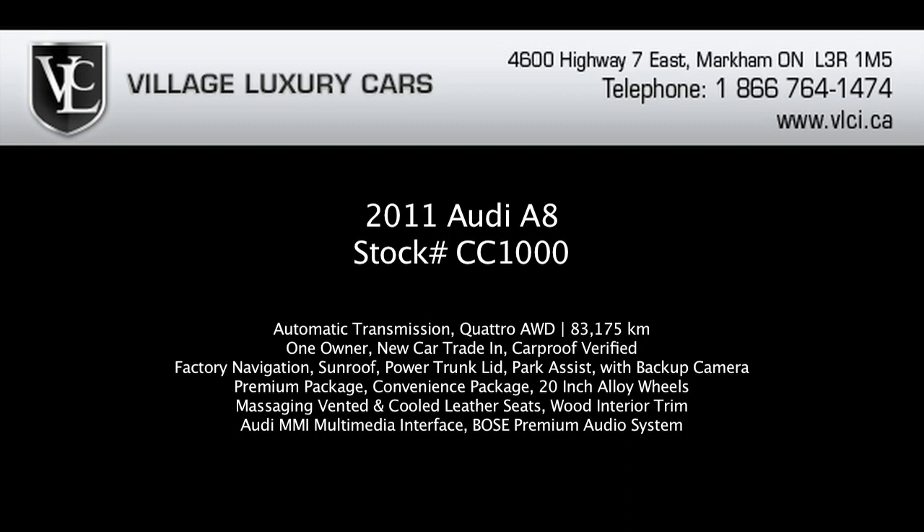For more information on this 2011 Audi A8, give us a call, visit our website, or pop in for a test drive.